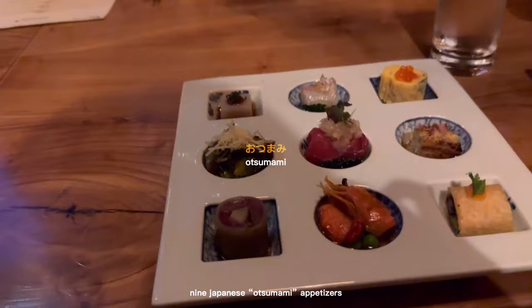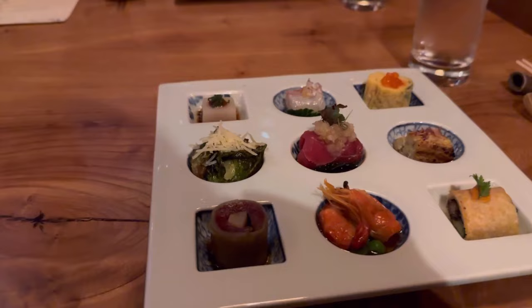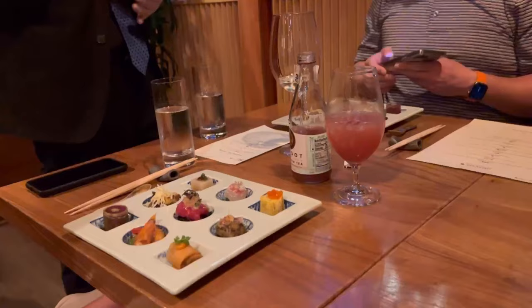Okay, so your next course here is called the On Tsumami course, so it consists of nice small appetizers. With the top left here — Yododofu — this is a gelatinized mountain yam.